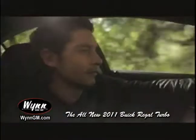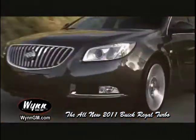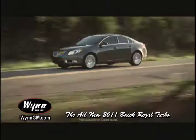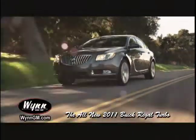Turbo. Buick. Turbo. Buick. Don't worry. You'll get used to the sound of it. The 6-speed direct-injected 2011 Regal Turbo. New from Buick.